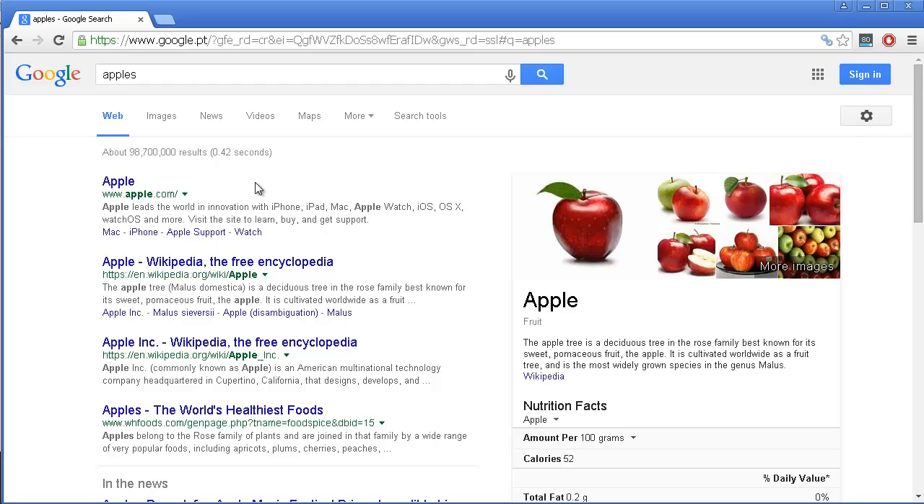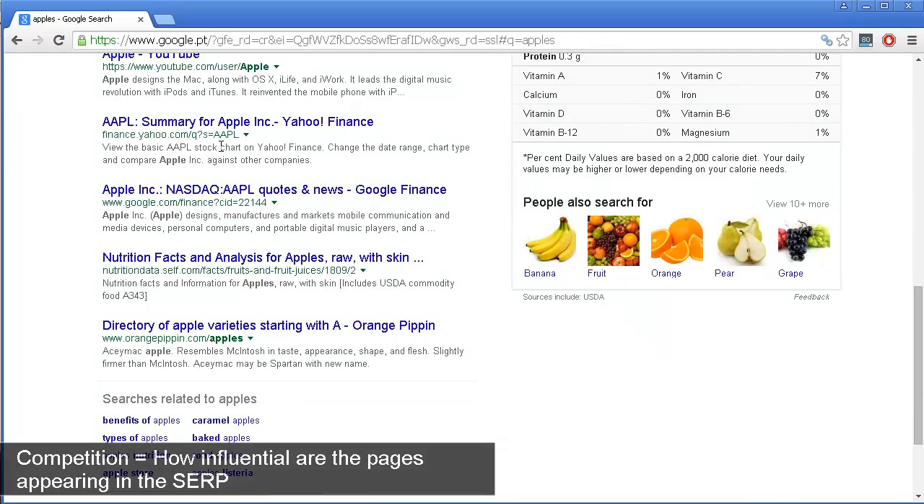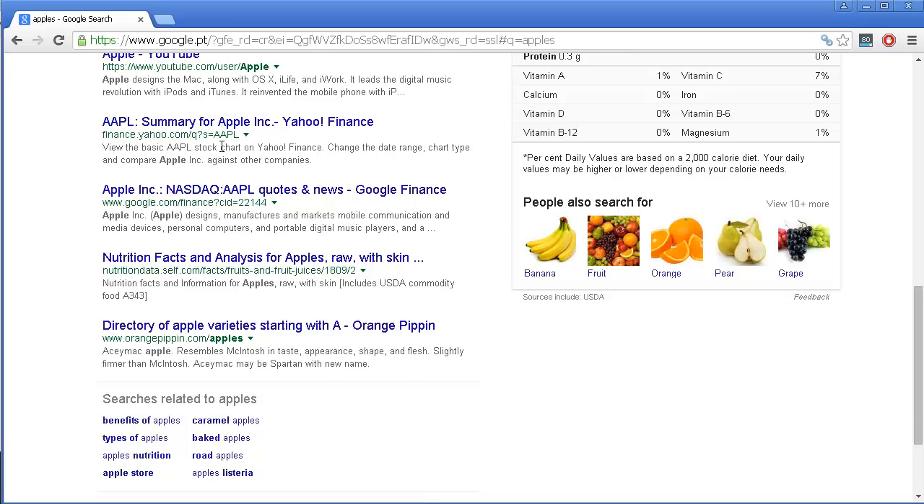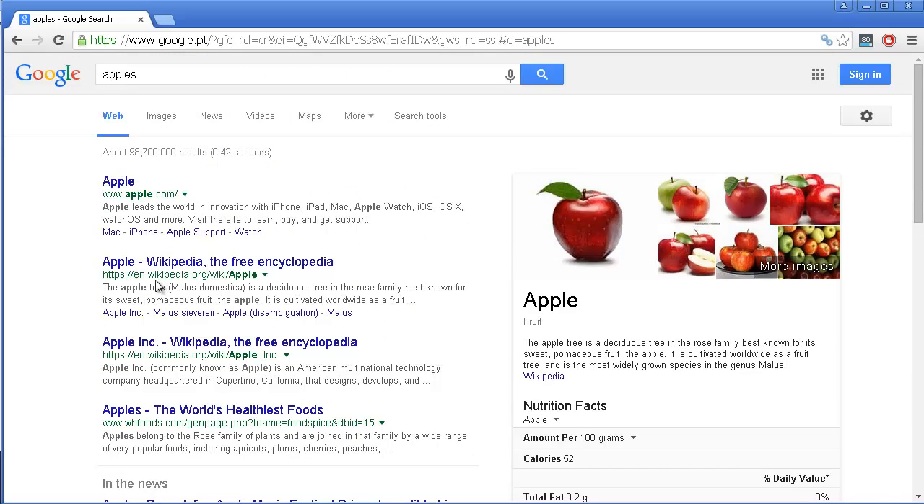What I mean about competition is that on this listing you have websites that are really very influential on the internet — websites that many times have thousands and thousands of pages, thousands of websites linking to them, a lot of marketing, websites that Google trusts a lot. Wikipedia is a really good example. Wikipedia can easily rank for 'apples and oranges,' but if you started a new website, Google doesn't trust it yet and it doesn't have any kind of influence on the internet.